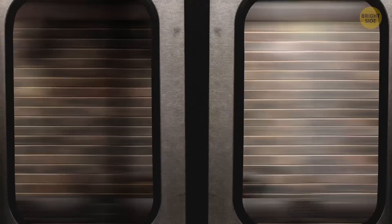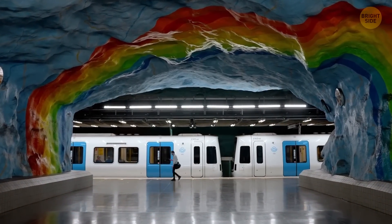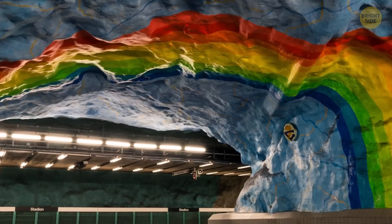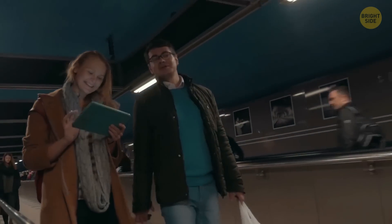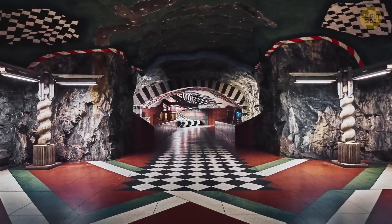Let's leave the mice below the tunnels and talk about the colorful subway stations of Stockholm. Beneath the city, there's an intricate art gem welcoming you. It's labeled as the world's longest art gallery. After 1950, artists decorated these stations with paintings, installations, mosaics, and sculptures.